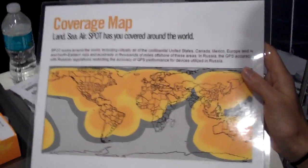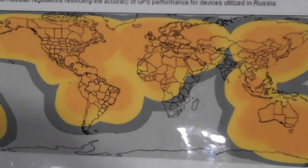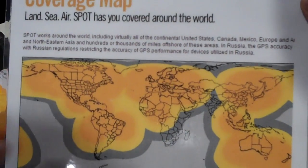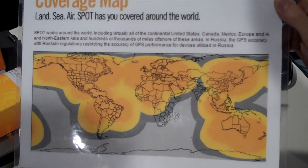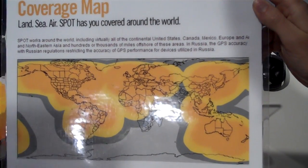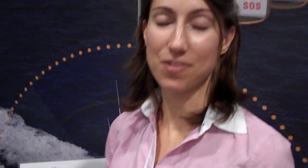For map coverage, anywhere in the coverage area your service package works. Once you pay the $99, you can send as many messages as you want. In tracking mode with the $50 add-on, it updates every 10 minutes. It works anywhere with no roaming fees. Thank you so much, Jake. This is Jake from Spot — if you have any more questions, click on the link below this video and hopefully find the Spot that best suits your needs.